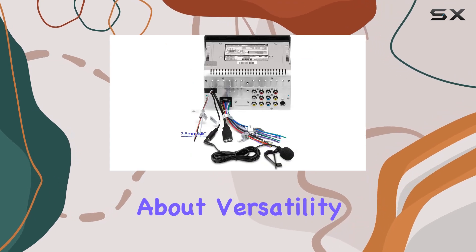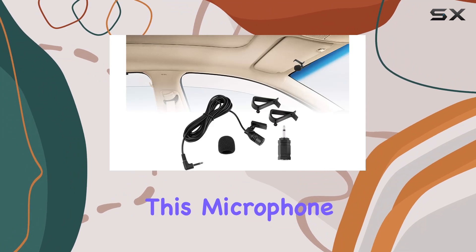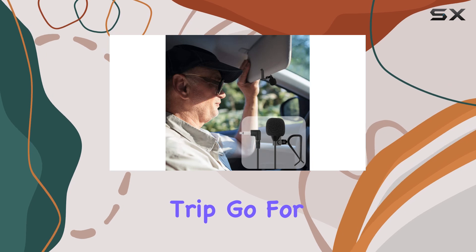But let's not forget about versatility. While it's primarily designed for hands-free calling, this microphone isn't limited to just that. Need to belt out your favorite tunes on a road trip? Go for it — this mic is up to the task.